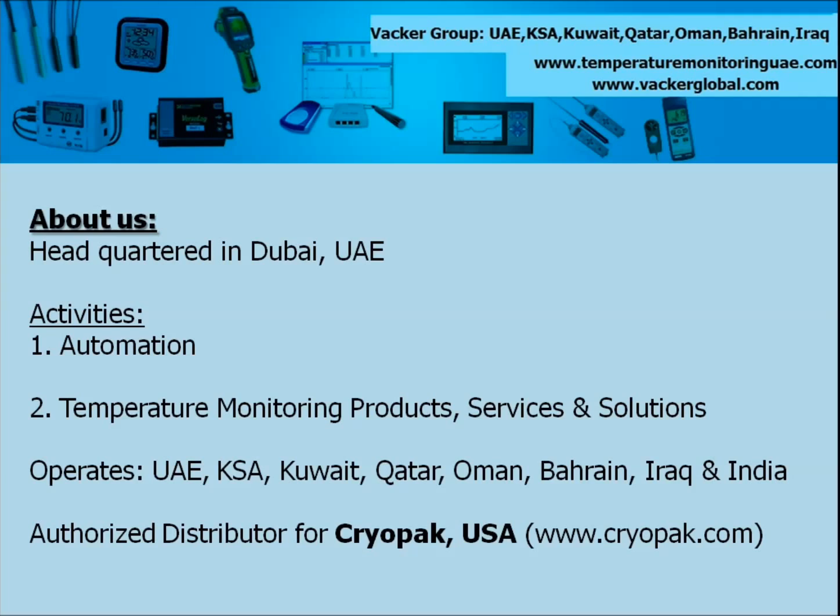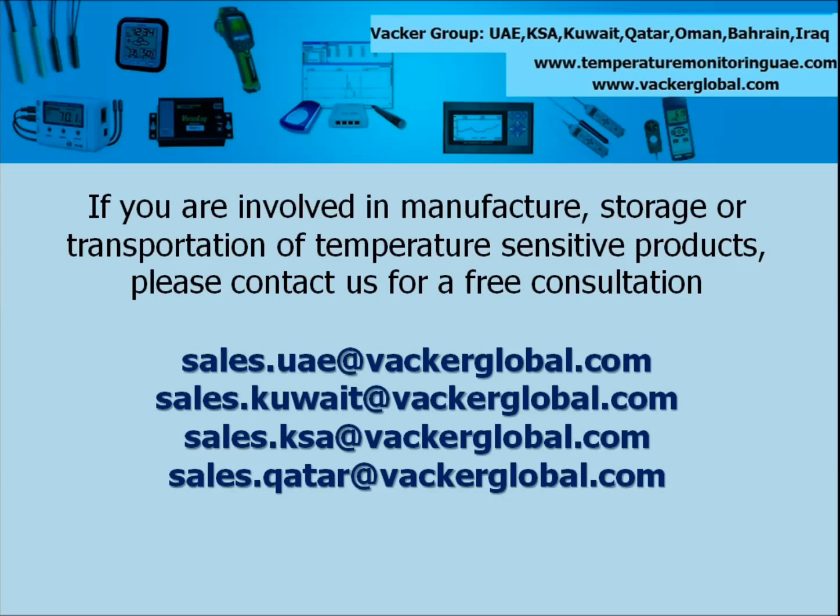We are authorized distributor for Creopark, USA for their various products including the data loggers marketed under the brand name Escort. If you are involved in manufacture, storage or transportation of temperature sensitive products, please contact us for an absolutely free consultation.